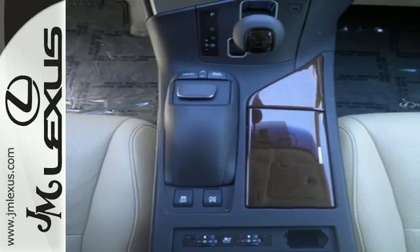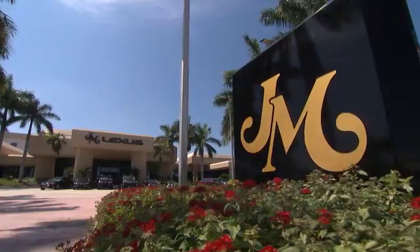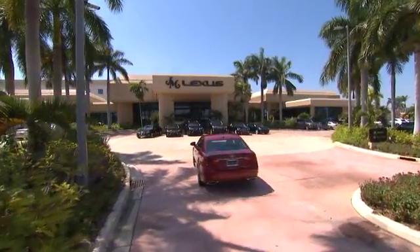What more could you want in a family vehicle? Come test drive it today. JM Lexus, the world's number one Lexus dealer since 1992.